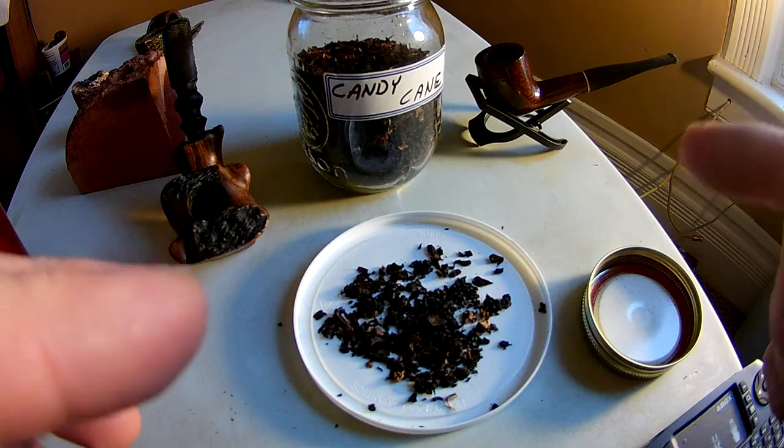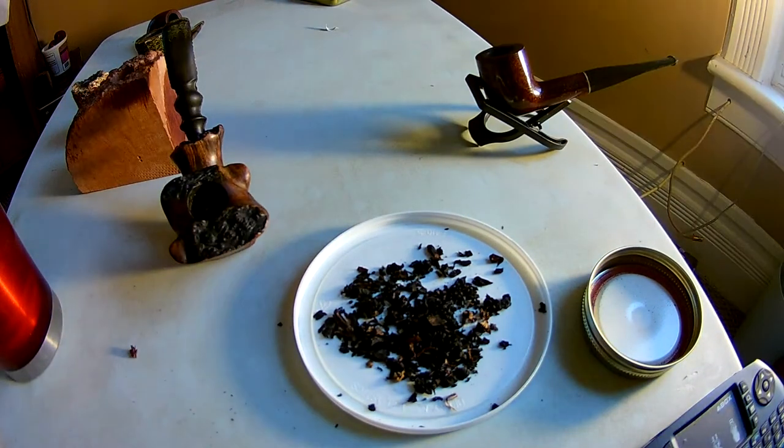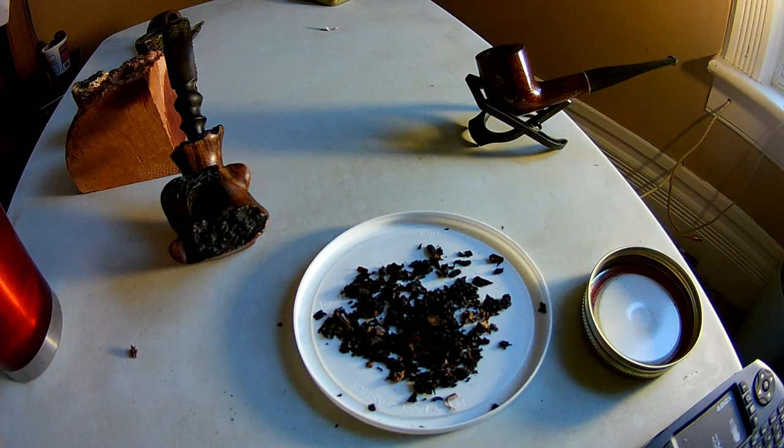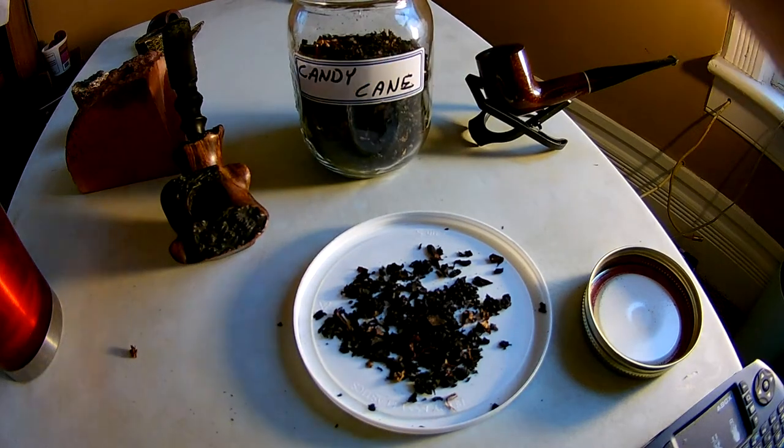The black cavendish is very cocoa-like. When you smell it you smell the chocolate almost. If you're not a fan of chocolate this would almost probably make you sick. I like the smell but sometimes there's certain chocolates that just kind of — hard to explain.